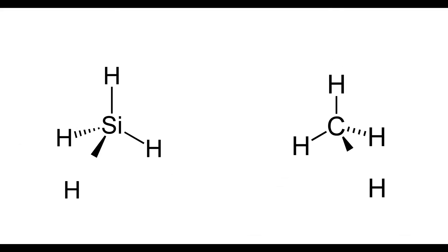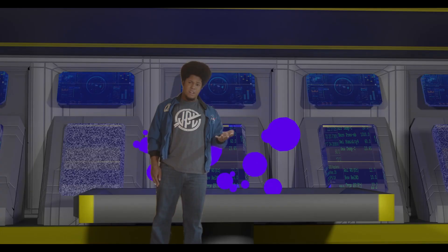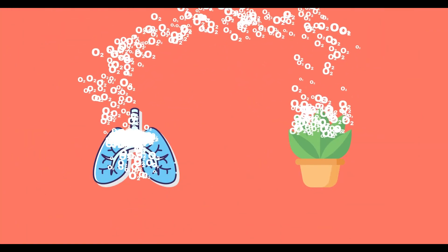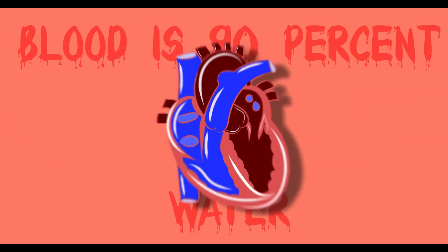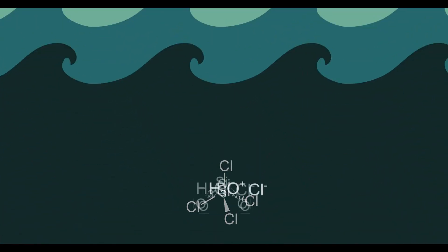Thus meaning they can form similar bonds and similar chemistry, but despite the similarities, silicon-based life would look very different. We need oxygen to survive, but oxygen turns silicon molecules into silicon dioxide, effectively turning a silicon creature into a rock. While we use water as a solvent to transport nutrients, water actually breaks up silicon molecules.